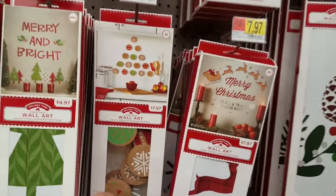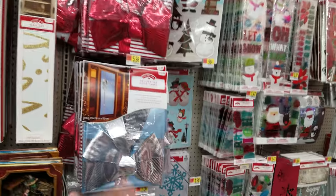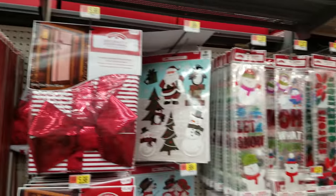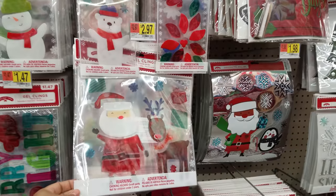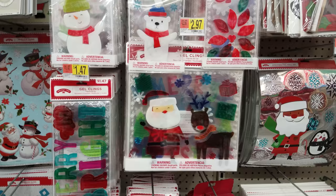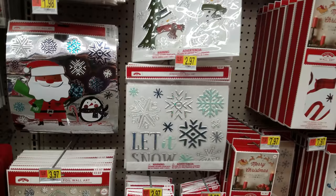Wall art is $4.97 and some are $7.97. That's pretty cute. And look at this big bow you can put on your door. Those are $5.98. Over here we have more gel clings — this is really cute at $2.97. I always use something like this for my classroom because the kids take it off but they always stick it back on, so it doesn't matter. These foil ones are really cute as well.